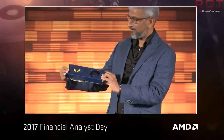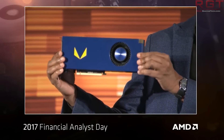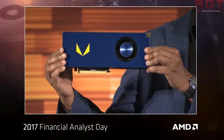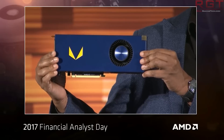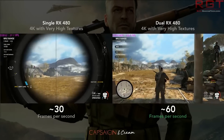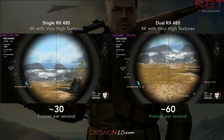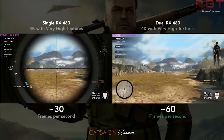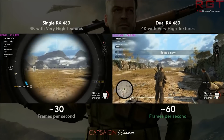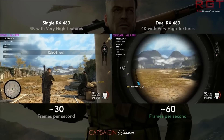Micro Center themselves have decided to take matters into their own hands a little bit. Now this is probably going to be a drop in the ocean as they are a US retailer, but it's still nice to see nonetheless, as they are limiting orders of some graphics cards to two before jacking up the price. This was noticed by E-Technics, and we have an example here of the PowerColor AX Radeon RX 580 Red Devil.